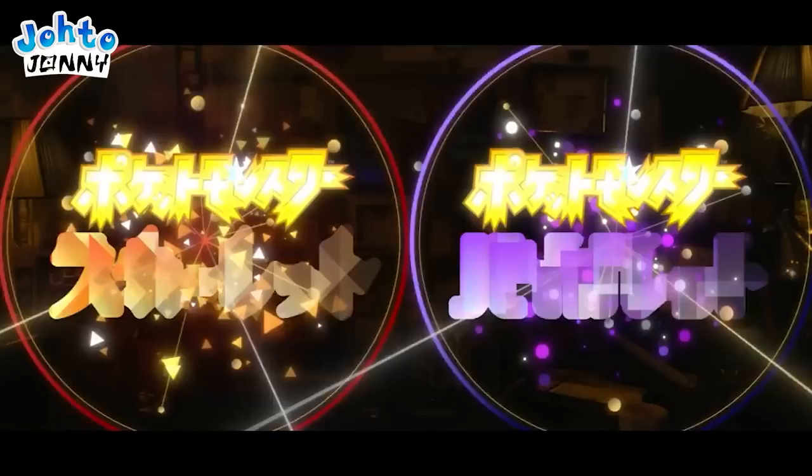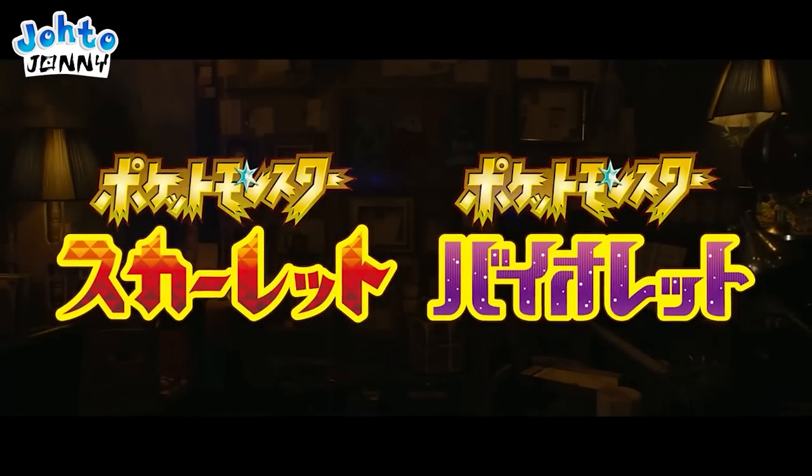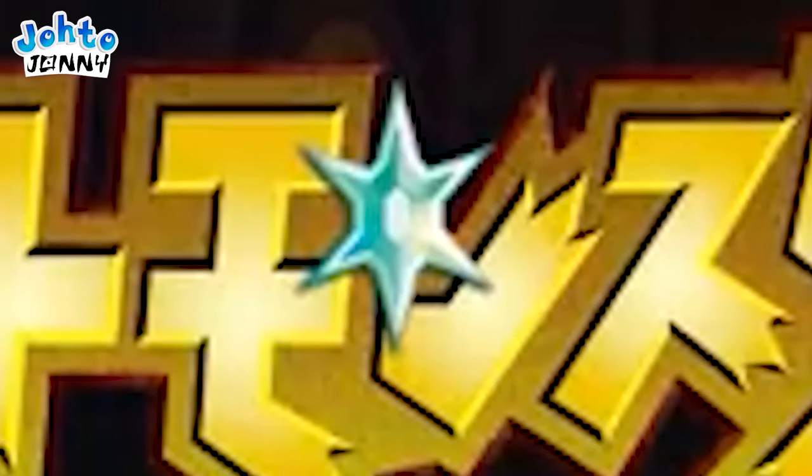The star on the logos might be a hint towards a gimmick for this generation, as past logos have featured items related to gimmicks for those as well, such as mega evolutions and Z-moves. These stars are essentially sparking diamonds. I wonder what exactly they'll be used for — there's no way to tell for now.